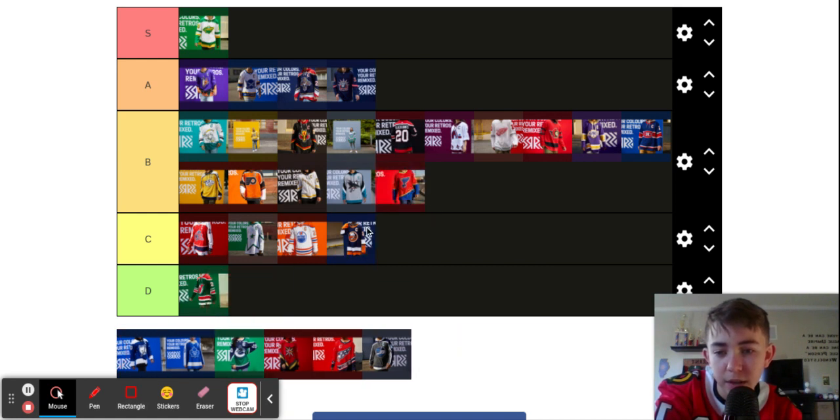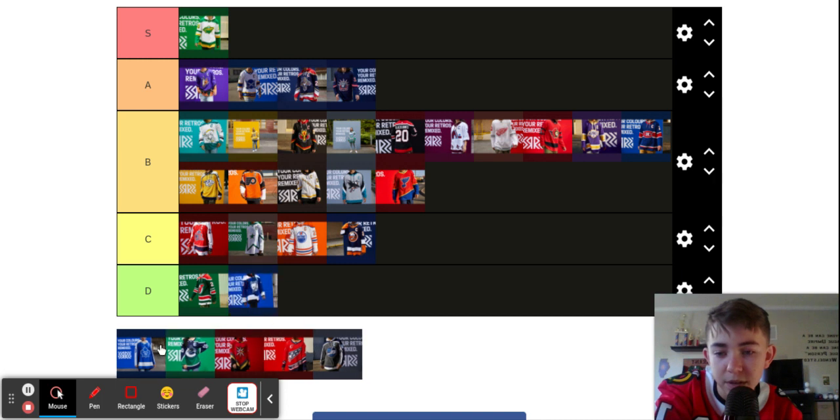Blues — I like that one. Don't know what team that is. I'm just gonna put D. Maple Leafs.